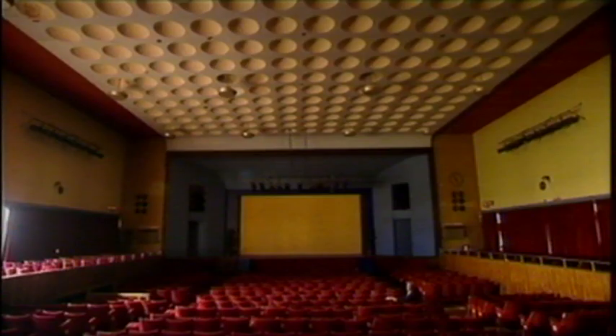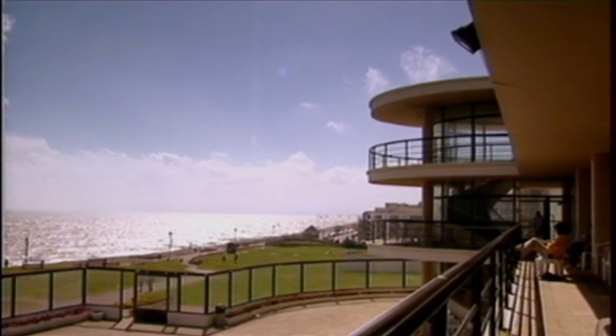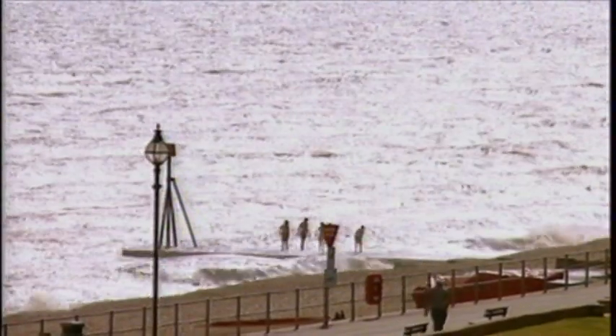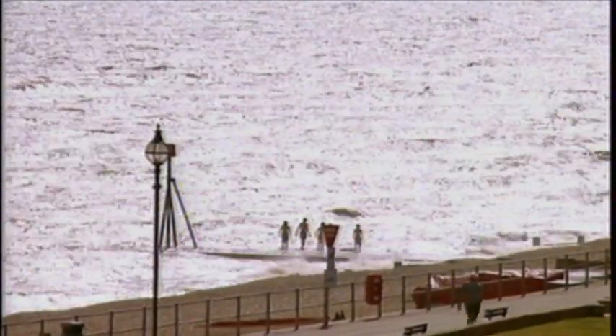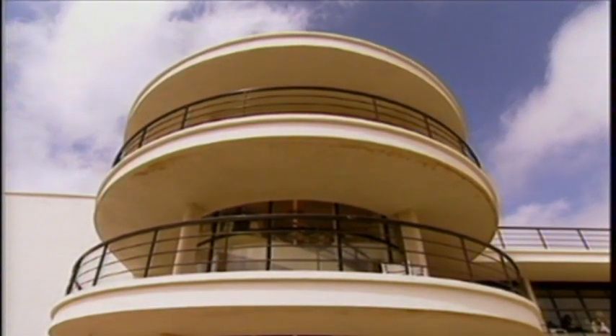The theatre is an enclosed space where the audience want to concentrate on what is going on inside. The cafes and balconies, in contrast, look out from the building to the sea — they're all about the view. The two contrasting sides are separated by a central stairway, the focal point of the building.